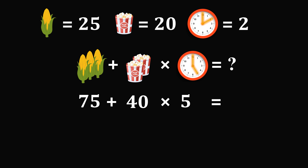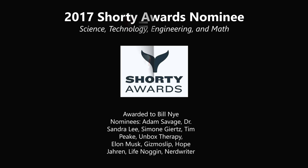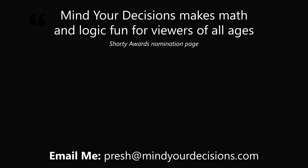So what is 75 plus 40 times 5 equal to? Once again we need to apply the order of operations, so the multiplication takes precedence over the addition. 40 times 5 is equal to 200. So we have 75 plus 200, and that gives the answer of 275. Thanks for making us one of the best communities on YouTube. See you next episode of Mind Your Decisions, where we solve the world's problems one video at a time.